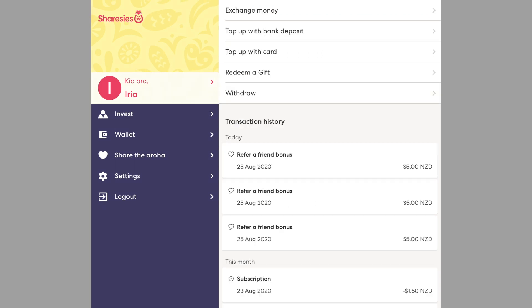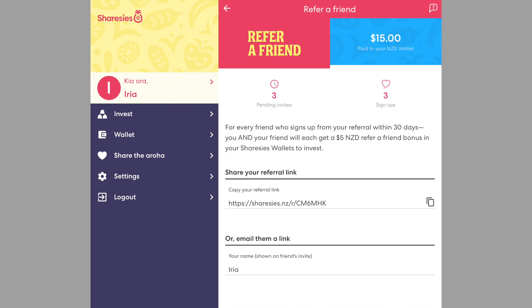Let me acknowledge those who have used my referral code — this has empowered me to continue to reach my goals as an educator. So if you are new to the platform, enjoy $5 on me as I will be sure to enjoy the $5 kickback. The referral code is also in the description below.